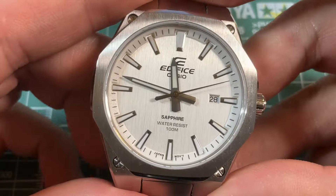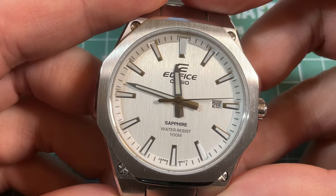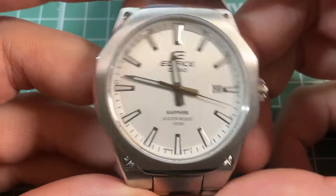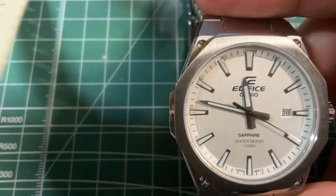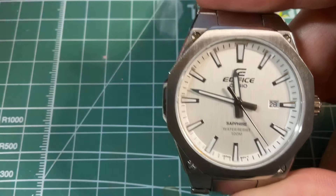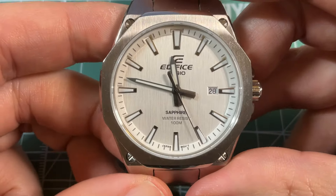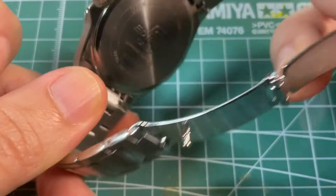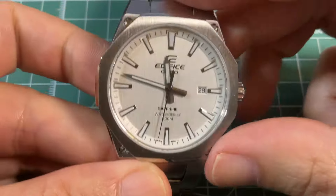And then there's the EFRS-108. This is the Casio that's actually the closest in design to the Royal Oak. This is thin, sleek, and I would say the classiest one out of the bunch.